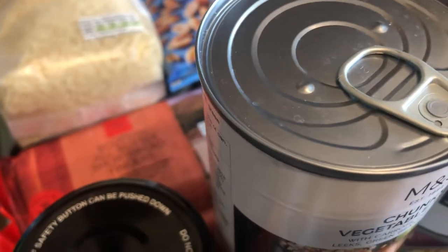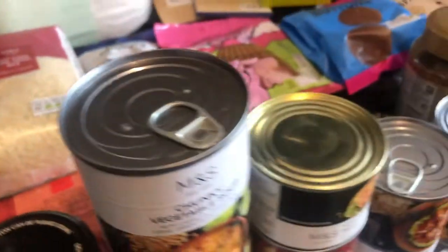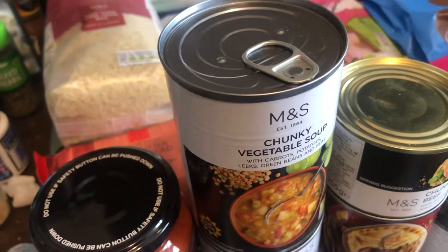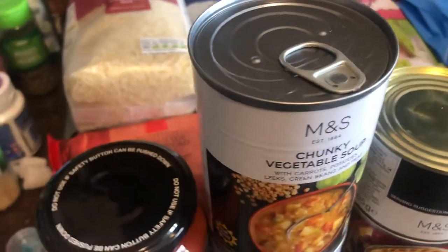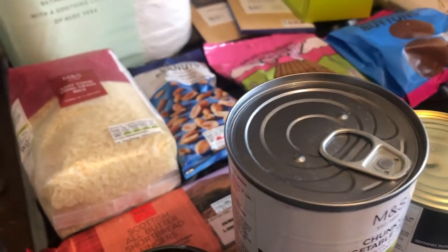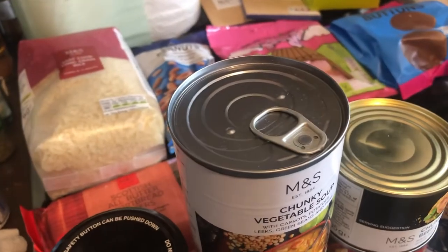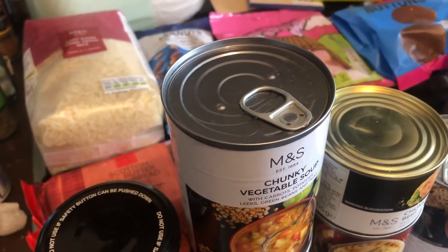Hi everyone, welcome to my channel. I'm Melanie and I predominantly do food hauls. At the moment the country is in lockdown — we've been in lockdown for three weeks and a couple of days. Food is hard to get, and certain shops are doing food boxes. I've had the Morrison's one, which I'm still using bits from over a week later. They do a vegetarian version and a meat version, and I would buy that again.